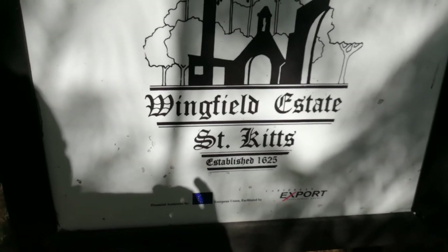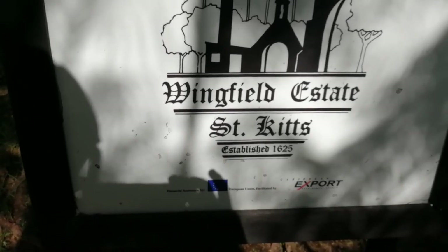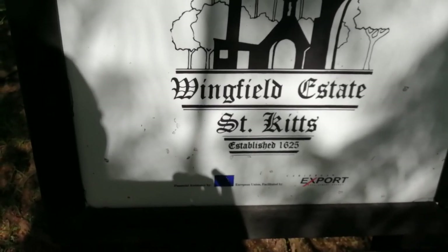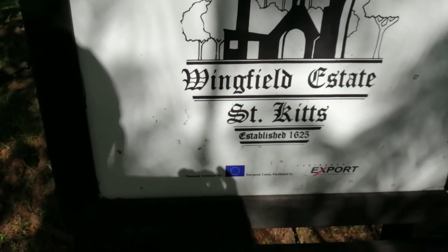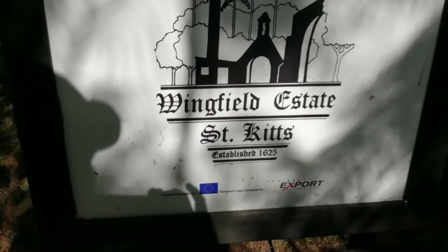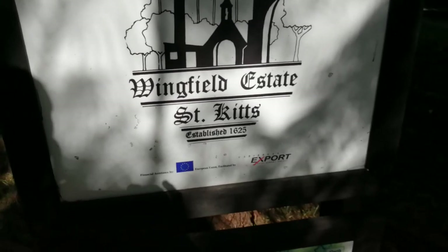I am in the beautiful estate of Wingfield Estate in St. Kitts. This was actually established in 1625. It's the oldest estate in St. Kitts and Nevis, and I'm going to kind of walk through and show you a couple of things on this. It's up in the rainforest — it's beautiful. If you get a chance to come to St. Kitts, this is definitely one of the places you need to come, and also Brimstone Hill.